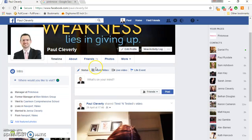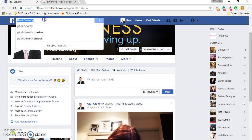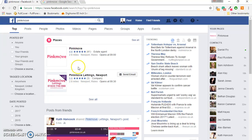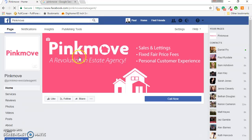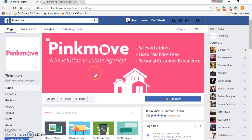Once you're in Facebook — and you can do this on your phone, I'm going to show you on a PC, but on your phone or on your tablet you can essentially do the same things — you want to go to the search bar and search for Pinkmove. You get two options: Pinkmove by itself and Pinkmove Lettons. Pinkmove is the one you want to leave the review on; this is the Pinkmove Estate Agency Facebook page. Click on that and it will take you through to the Pinkmove Facebook page.